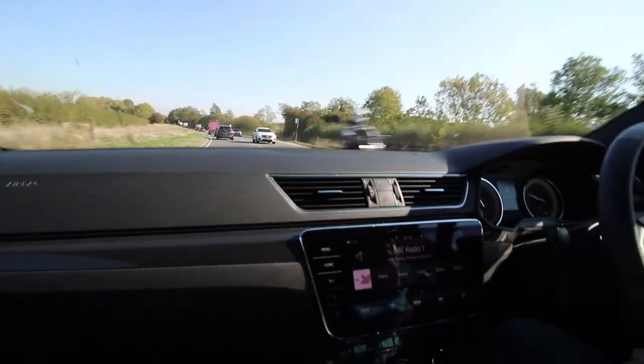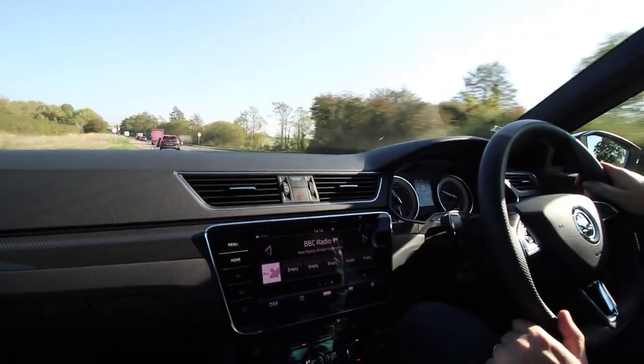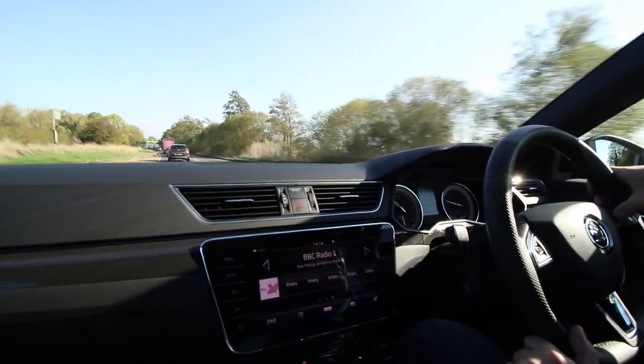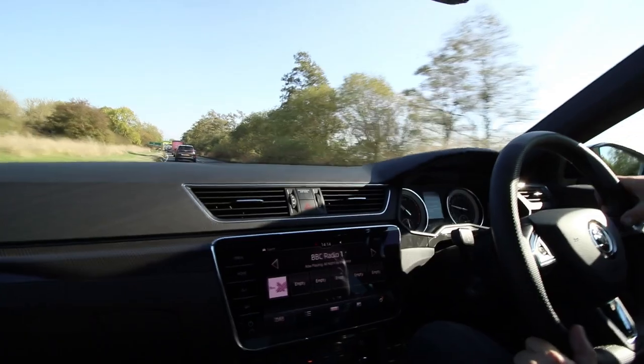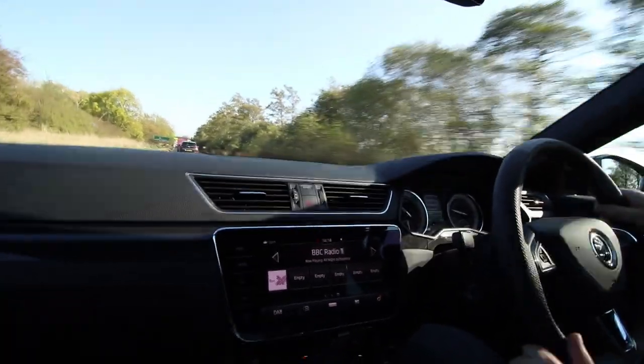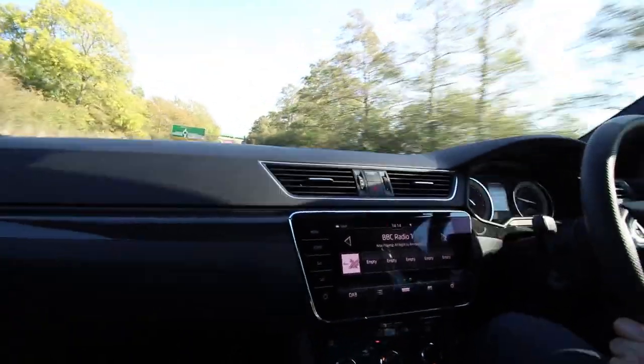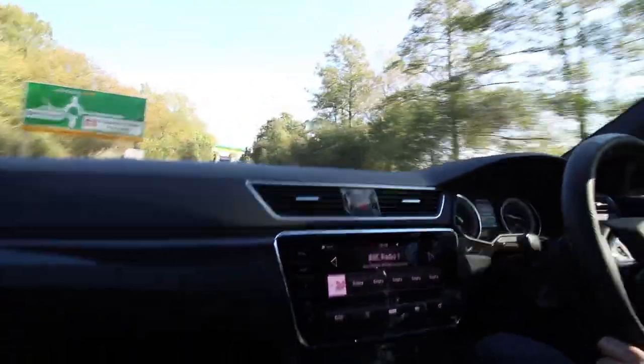What's it getting economy-wise? Probably not much the way I'm driving. Let me find out — the paper figure is 39.8 mpg.